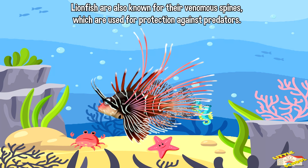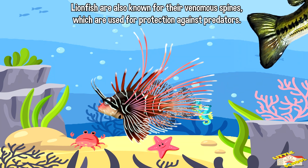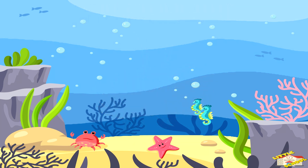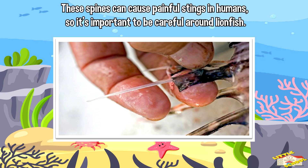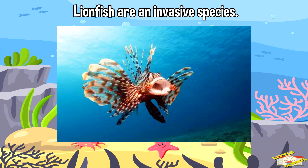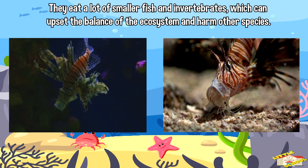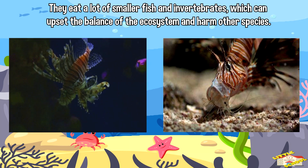Lionfish are also known for their venomous spines, which are used for protection against predators. These spines can cause painful stings in humans, so it's important to be careful around lionfish. Lionfish are also an invasive species and have become a problem for local ecosystems. They eat a lot of smaller fish and invertebrates, which can upset the balance of the ecosystem and harm other species.